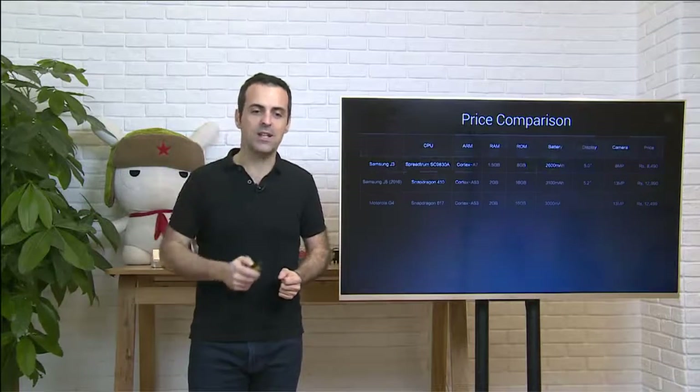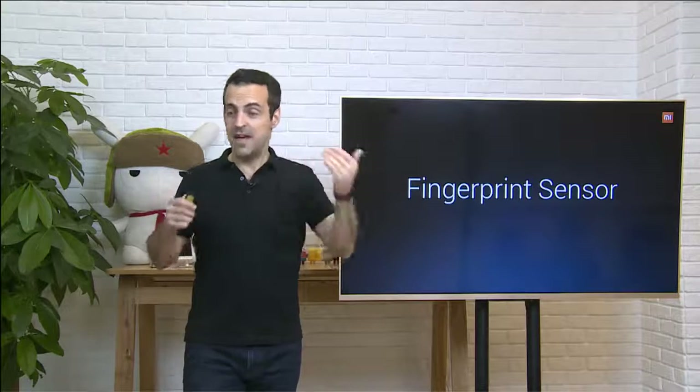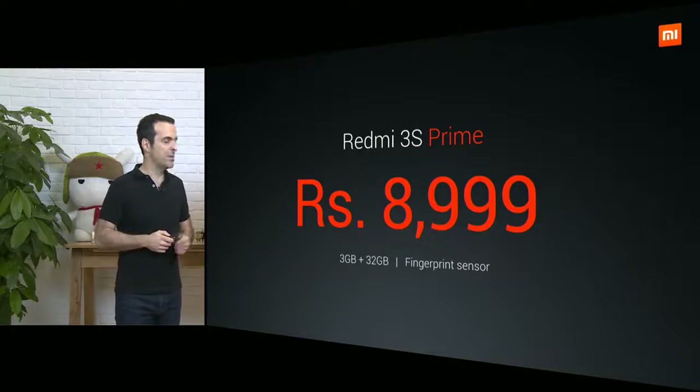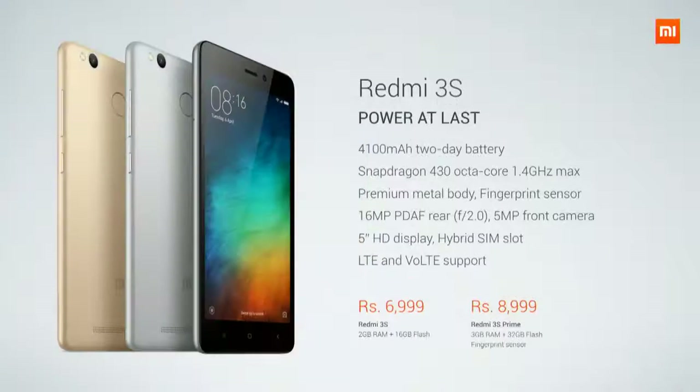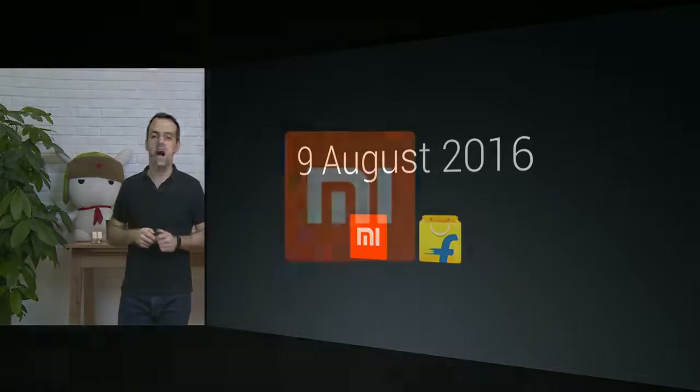Redmi 3S will start at ₹6999. The advanced Redmi 3S Prime package is going to be available for ₹8999. Redmi 3S launches next week on August 9th.